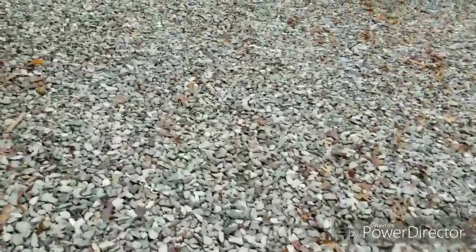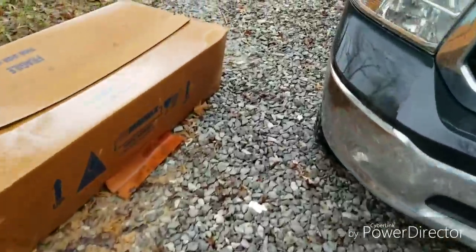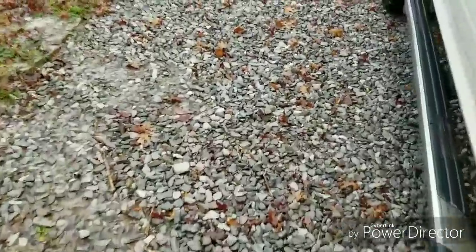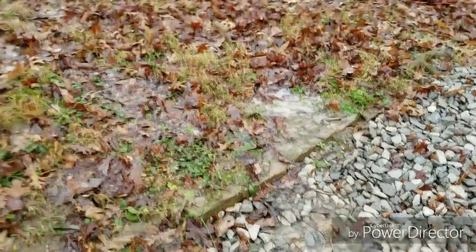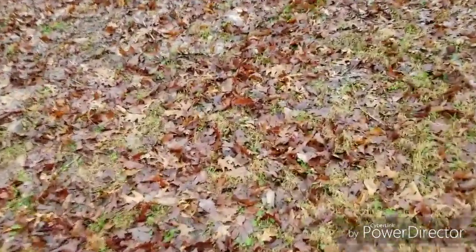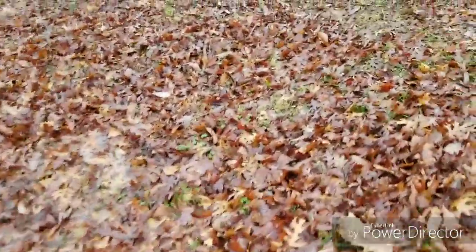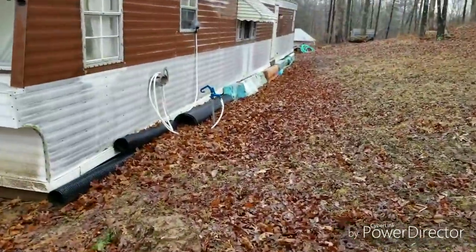Tonight it's going to get below freezing and all this wet ground is going to freeze — it's going to suck. You can see the water running off of this hill. It's just water all over the place, so soppy. And on top of that, this is the good side, the side where I get a lot of wind, so it's sealed up pretty tight.